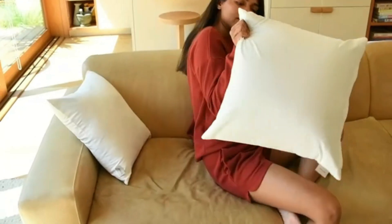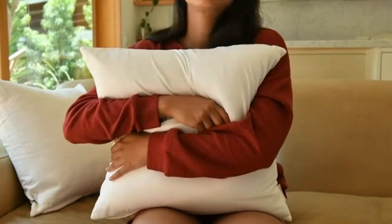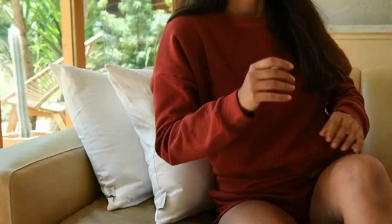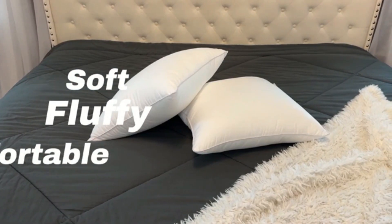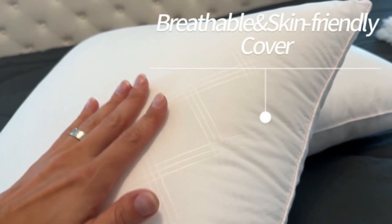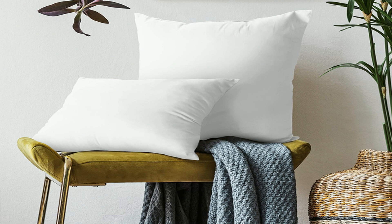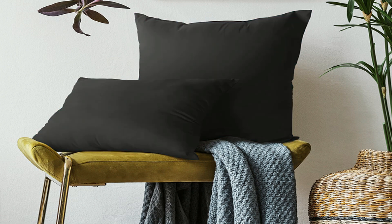The soft, durable fabric is designed to withstand daily use while staying fluffy and cozy. These inserts come in a variety of sizes to fit any decorative pillow covers, making them versatile for any room. Hypoallergenic and easy to maintain, they're ideal for people with sensitivities. Simply fluff them up after unpacking and they're ready to use. Upgrade your home decor with these luxurious pillow inserts.